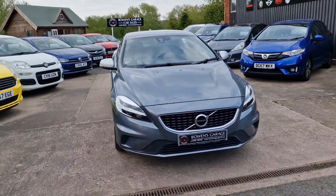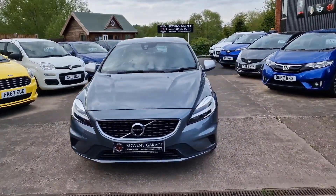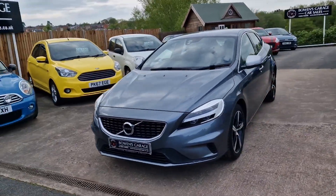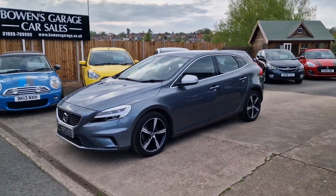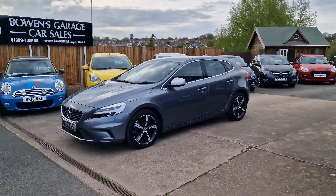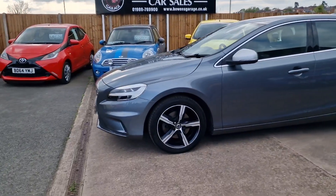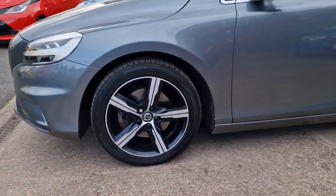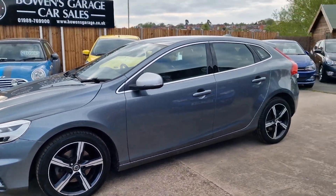March 2018 registered V40 R-Design, 2-litre 120bhp petrol with a 6-speed manual gearbox. Two former keepers, 43,000 miles just ticked over. Really well maintained with five service stamps in the book.